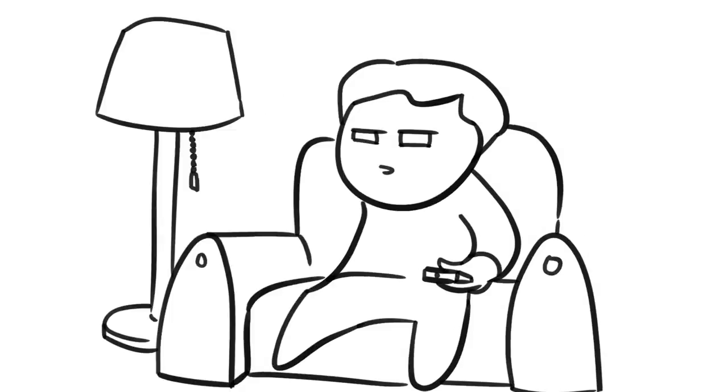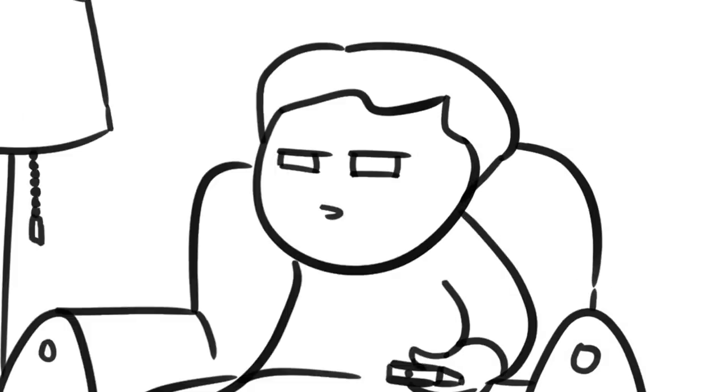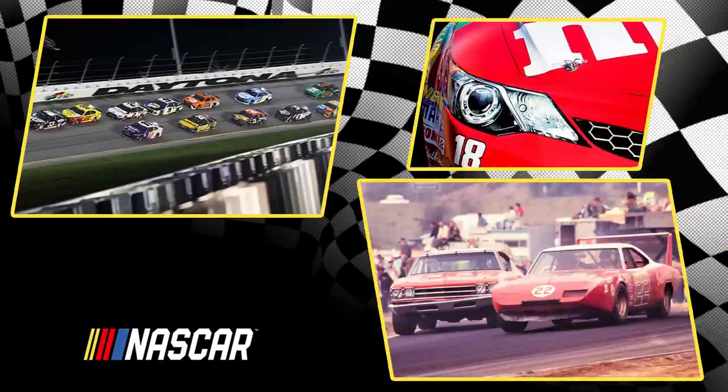Why do all the cars look the same? Why do the headlights look weird? Why does it look so different from the old NASCAR races? What's on the other channels? Believe it or not, these questions are related — well, except for the last one obviously.